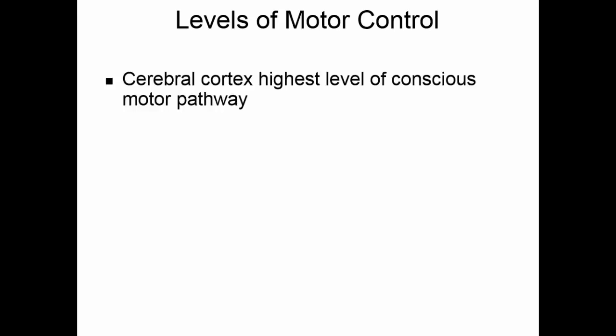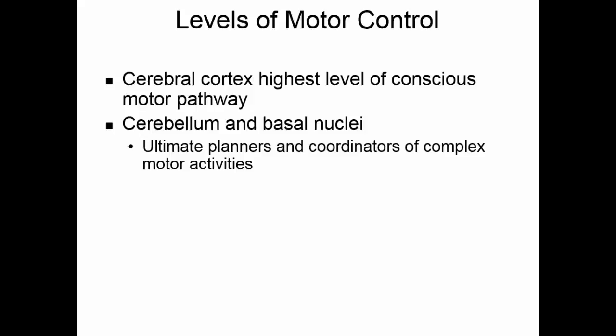The cerebral cortex is the highest level of conscious motor pathways, while the cerebellum and the basal nuclei are the ultimate coordinators of complex motor activities. The cerebral cortex gets the idea to walk over and pick something up, while the cerebellum and basal nuclei make sure that each muscle contracts exactly when it needs to, producing a smooth, coordinated action.